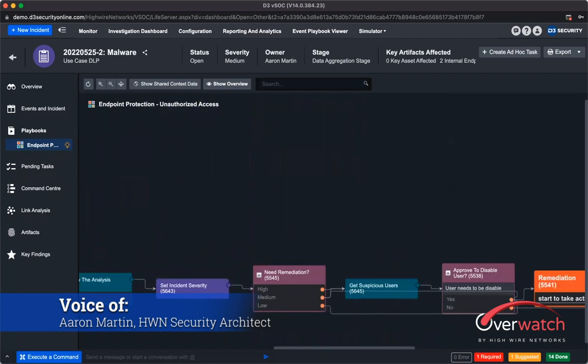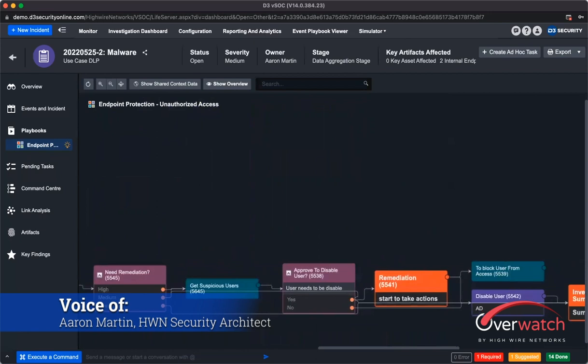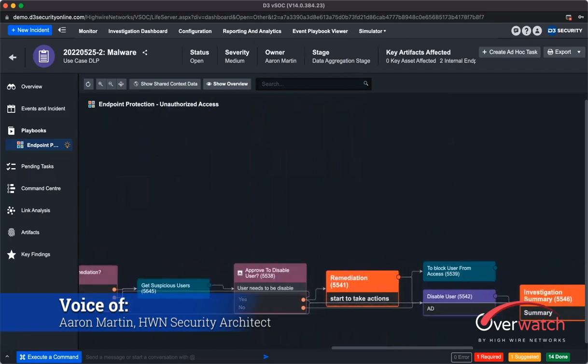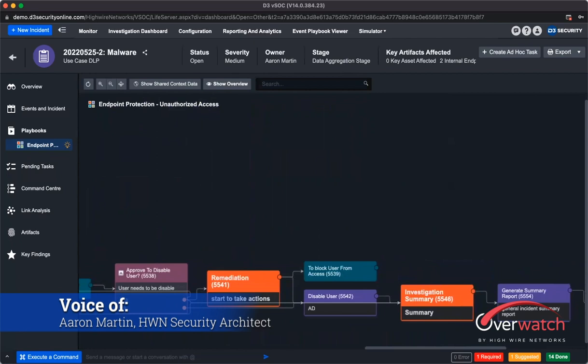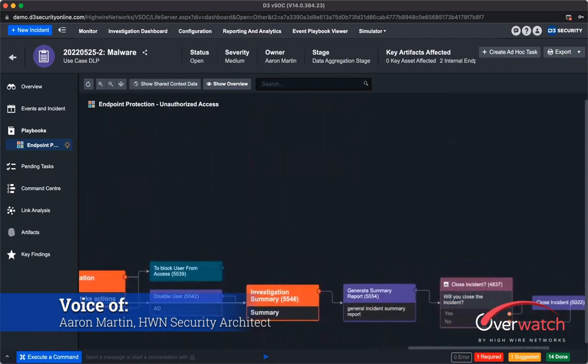If we determine that this is a high enough severity, all the analyst has to do is click a button that says yes, and we're going to kick off another series of actions. We're going to block that user's access — whether that's blocking their home IP from getting to the network, or disabling their user account so they can't access anything on the network. From there, all this information is passed back to the analyst, and we'll be able to close the incident or update the ticket.